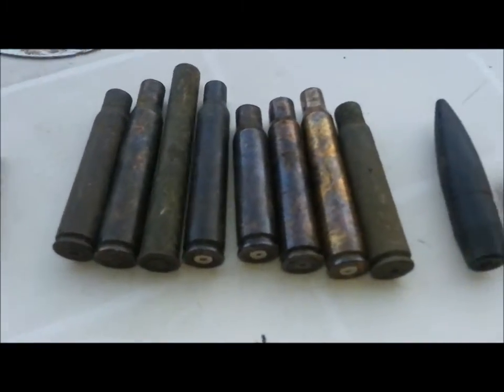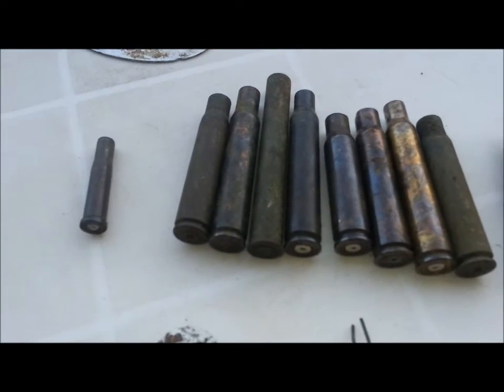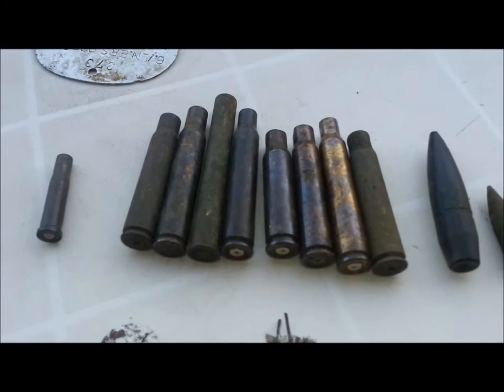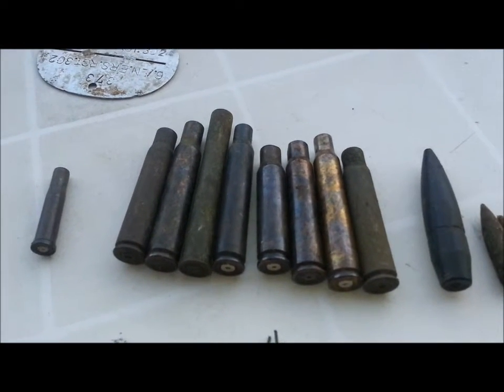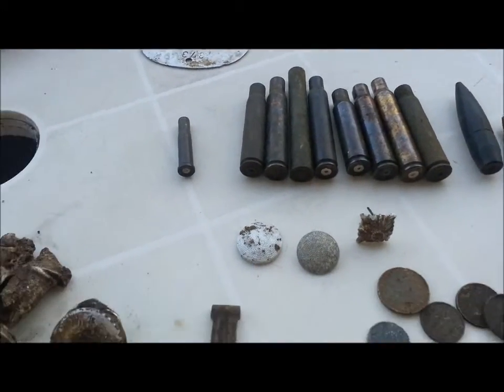A few 303s and various other bullets and bullet shells and tips. Again, I don't know if they're World War 2 or not. I've found hundreds of these but I haven't kept them all — I wish I had done now, because I didn't realise there were people out there who actually wanted to collect them.